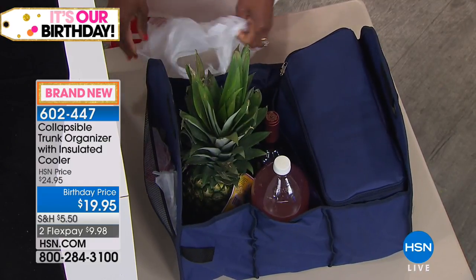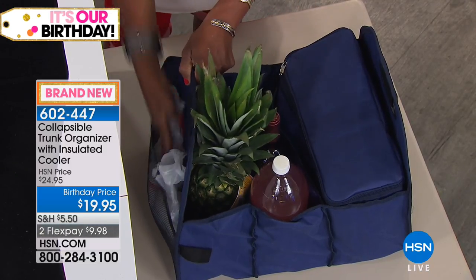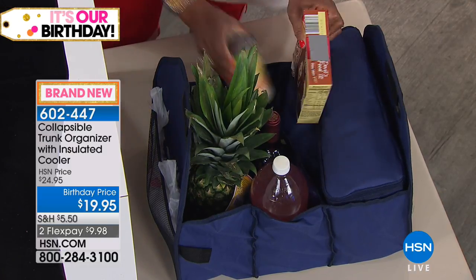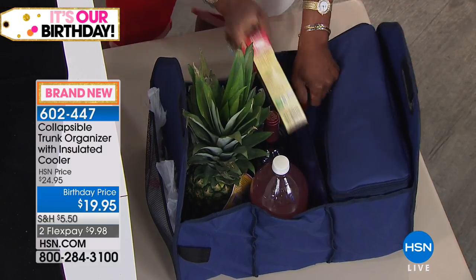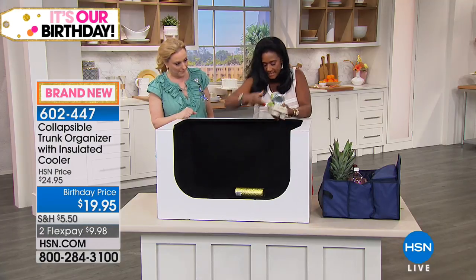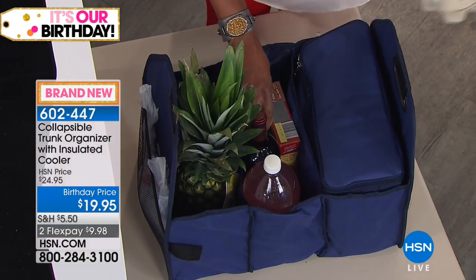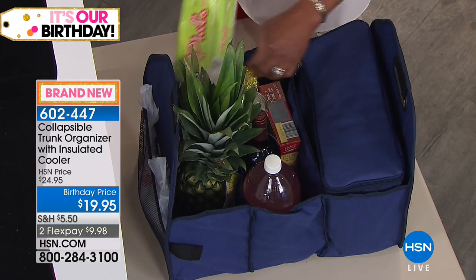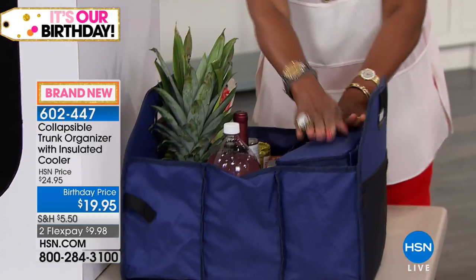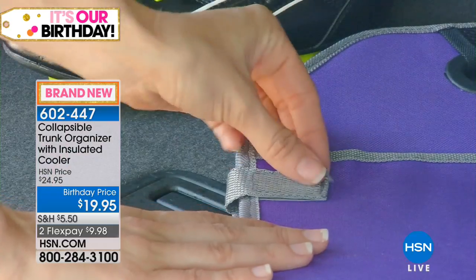Ever gotten produce that rolled under your seat, and a month later you smell something? Or you call the store convinced they didn't give you an item, but it's actually under your seat? Now you can use this as a shopper and keep everything organized. Things stay cool, and shopping and groceries in the trunk is just the beginning of how you can use this.